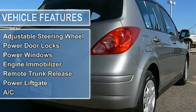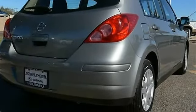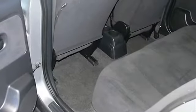Power Mirrors, Intermittent Wipers, AM FM Stereo, CD Player, Auxiliary Audio Input.